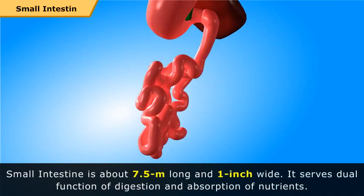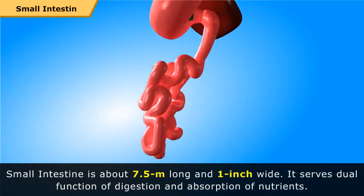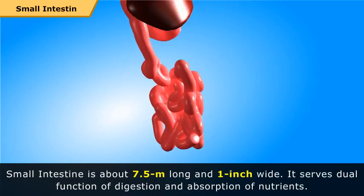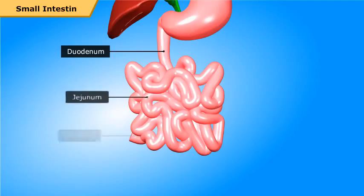The small intestine is about 7.5 meters long and 1 inch wide. It serves the dual function of digestion and absorption of nutrients. It has finger-like projections called villi. It is divided into three parts: duodenum, jejunum, and ileum.